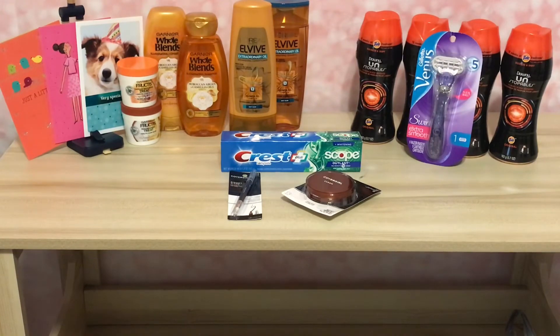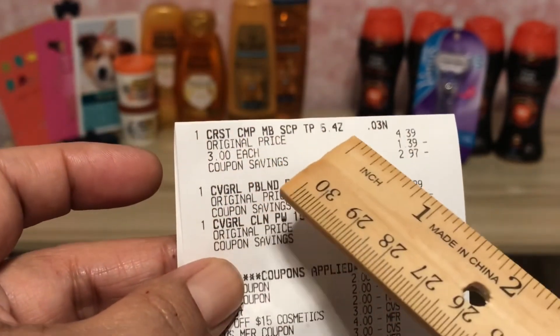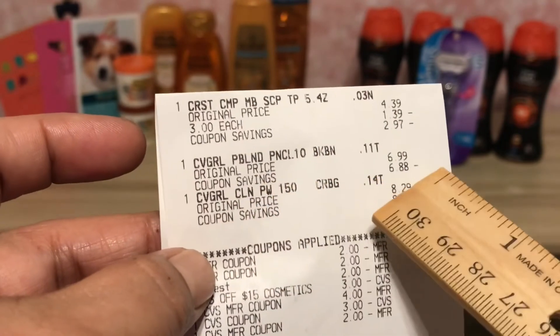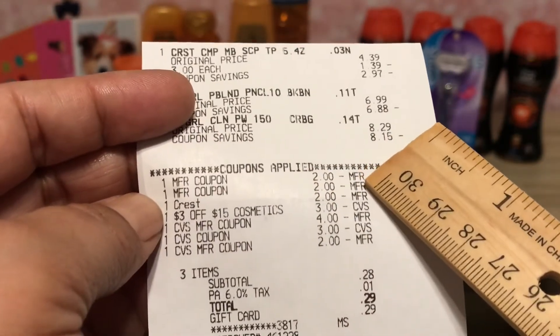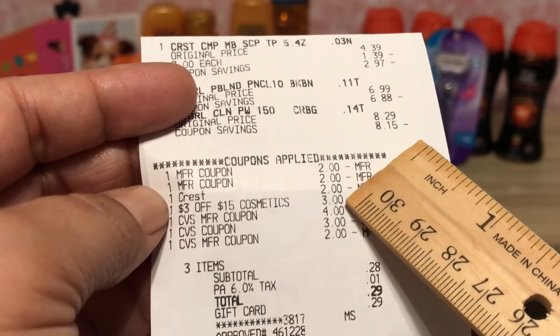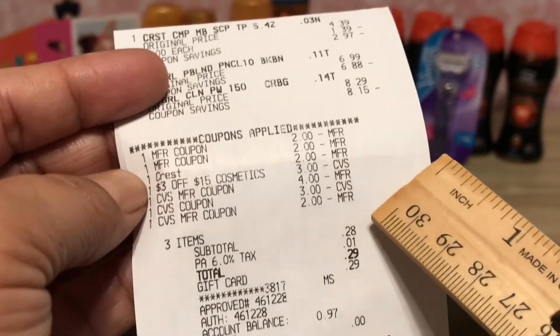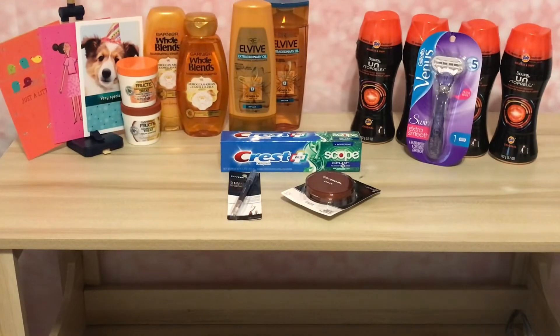Here's the receipt for transaction two — there's the Crest, the CoverGirl, all the manufacturer coupons, the CRT I used, and the Extra Bucks. I paid 28 cents, which I put on a gift card. I can't show you the Extra Bucks because I used them for the next transaction.